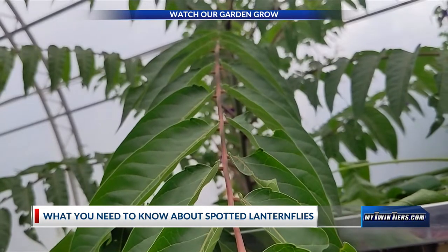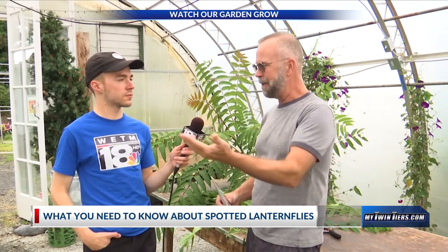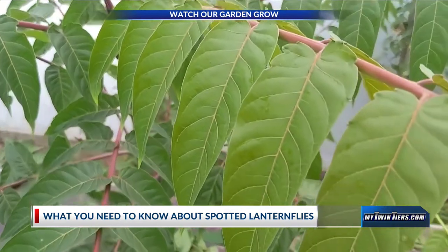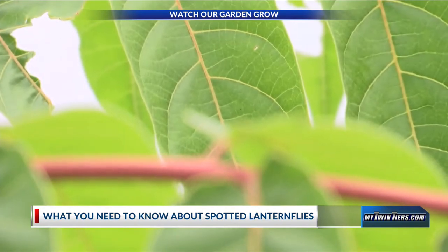But one of the biggest concerns is they're starting to find them down in New York City heavily, and they're finding them in the Binghamton area heavily recently. They figure they're hitching a ride on the railroad cars. The tree of heaven grows best where soil has been disturbed, so all along the railroad tracks the soil is always kind of being moved because of the weight of the cars.